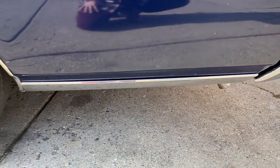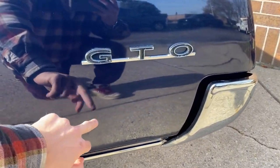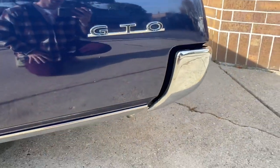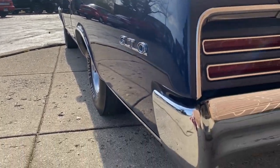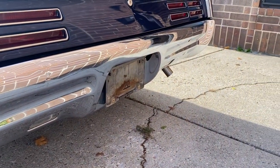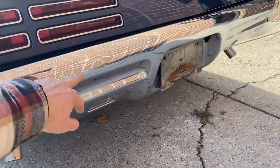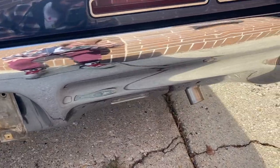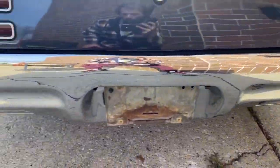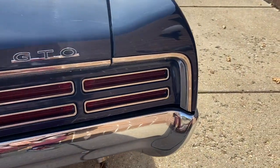No bubbles in this lower quarter, no bubbles anywhere on the lower of course. I just spotted one, two, three little marks right there. Bumpers are about the same as the front — original, not rechromed, so a couple marks right there. All four tail lights work, and like I said the reverse light works too. Excellent trunk fitment.